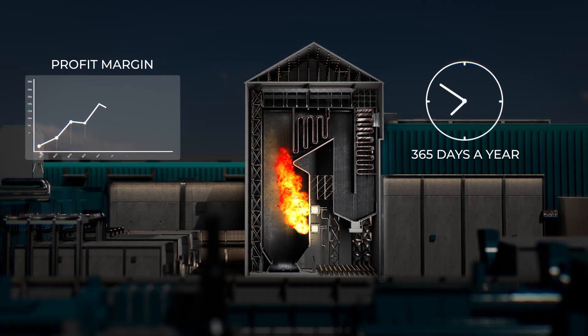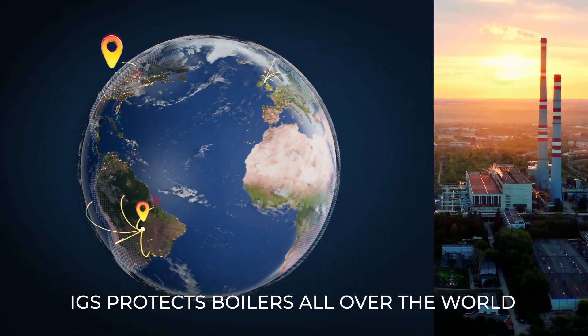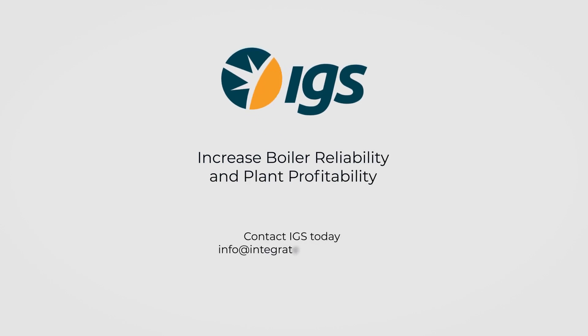IGS SmartGuard ensures boiler reliability and plant availability. Plants around the globe benefit from IGS's preventative maintenance program and long-term service agreements. Contact IGS today to see how SmartGuard can improve your boiler reliability.